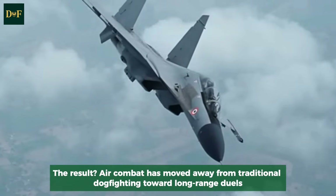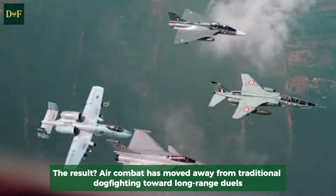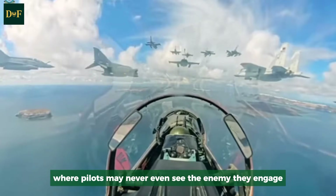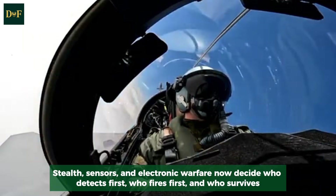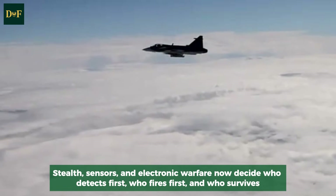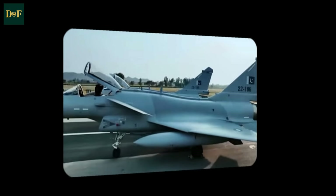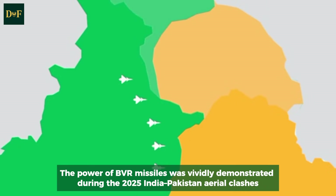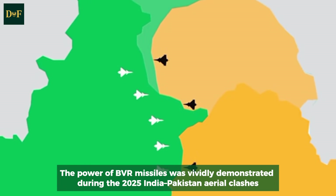Air combat has moved away from traditional dogfighting toward long-range duels, where pilots may never even see the enemy they engage. Stealth, sensors, and electronic warfare now decide who detects first, who fires first, and who survives.